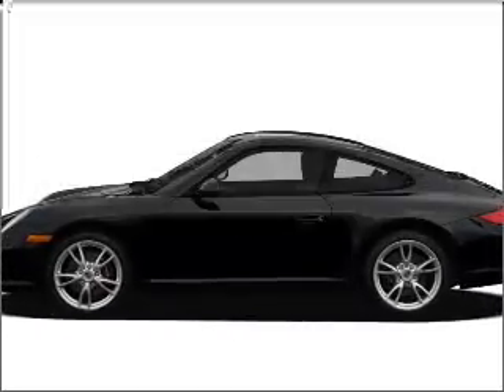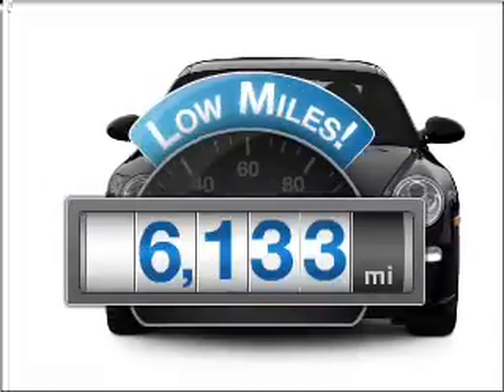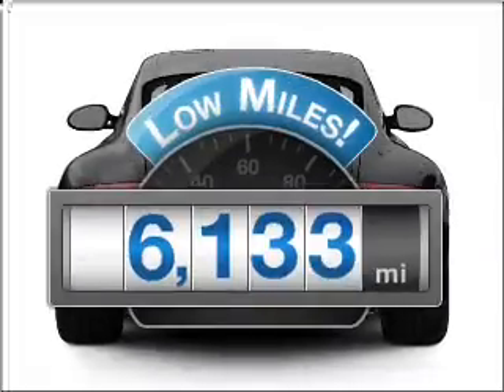Presenting the 2010 Porsche 911. Everything you need under one roof with this great vehicle. A low odometer reading makes this vehicle a great value at this price.